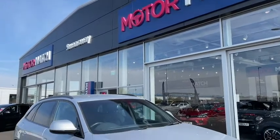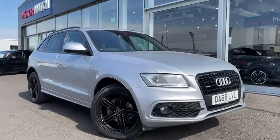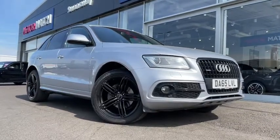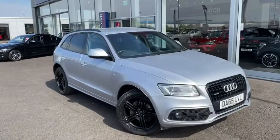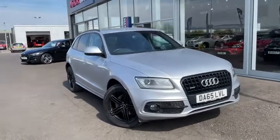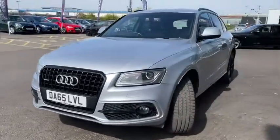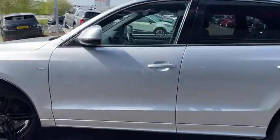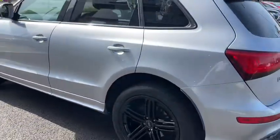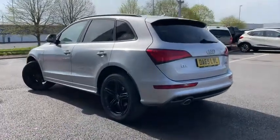Hello everyone and welcome to another Motor Match Chester video tour. We're very pleased to be showing off this gorgeous 2015 Audi Q5 that's just arrived here on site. This fantastic luxury SUV boasts a 2.0-litre diesel engine with an automatic transmission. This vehicle's been extremely well looked after with only two previous owners and a full service history, so you certainly know you're in safe hands here. This is the TDI S-Line Plus edition as well, so it's got some amazing features in store.